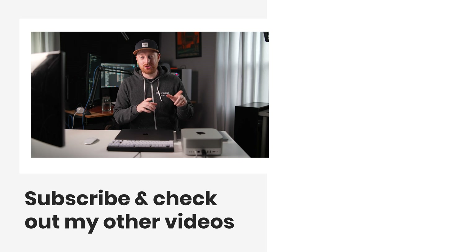Let me know which of these devices you would choose in the comments below. If you haven't seen my Mac Studio review, I'll leave that on screen for you. Thank you guys for sticking around to the end, and I'll see you in the next one.